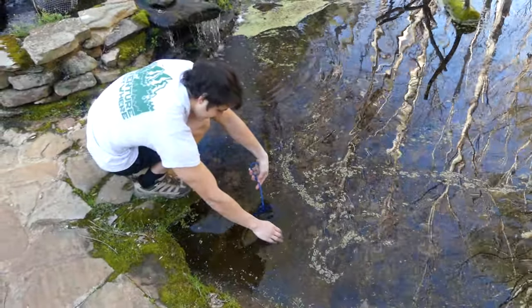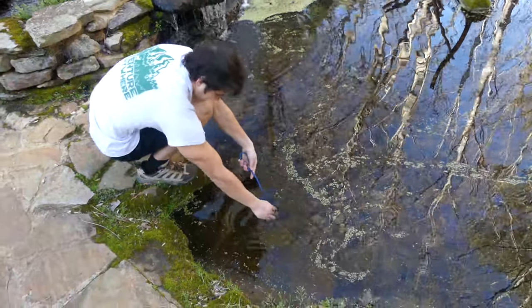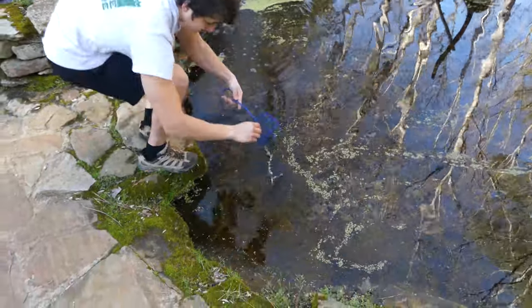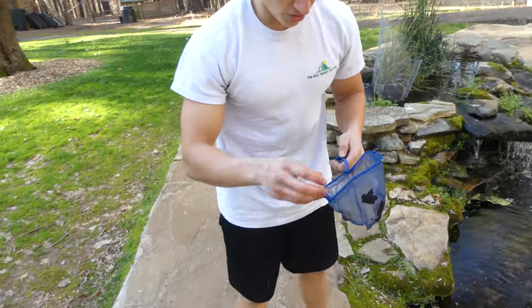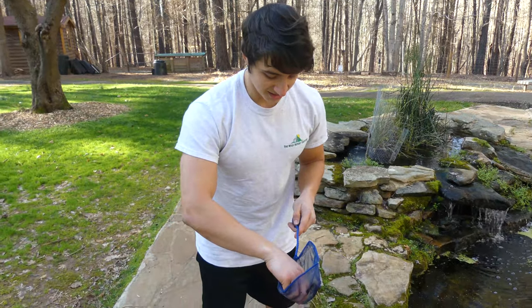We got one! Oh, that's actually a male! No way! That is perfect! Alright, let's check it out.